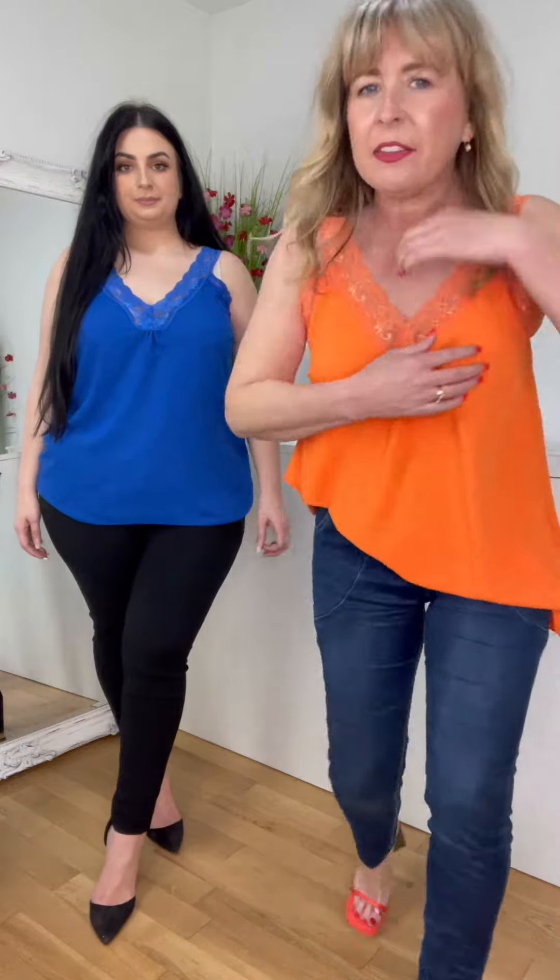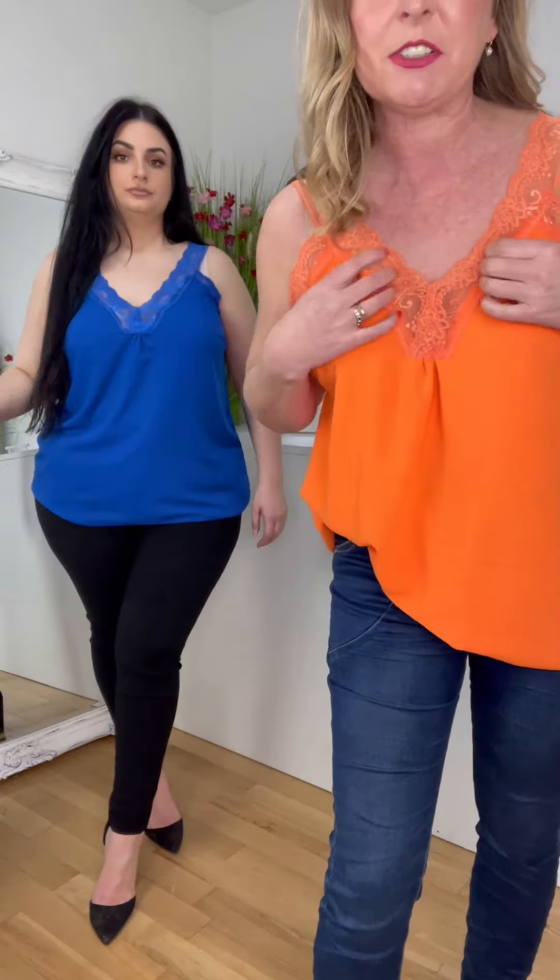Well you can tuck them in as well, which is good. And I have tucked them into other things. They're not bulky at all — they're nice and light. And the lace on them here is lovely. There's a nice kind of stretch in it. It's soft.